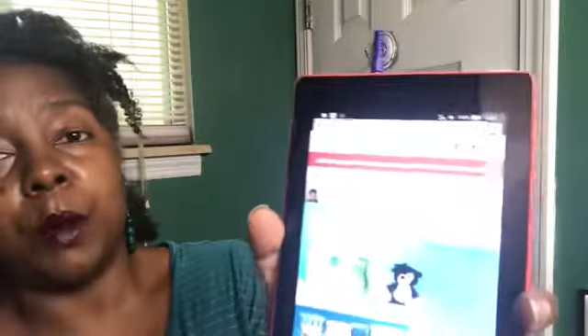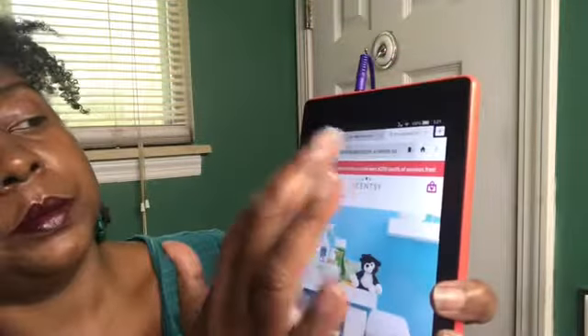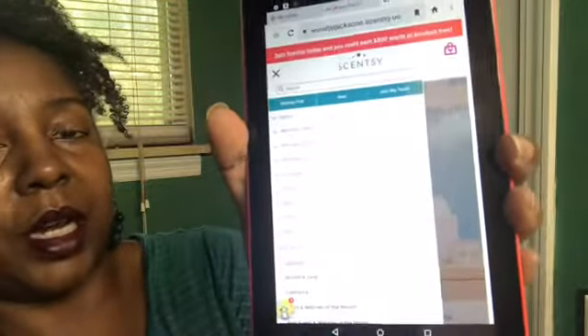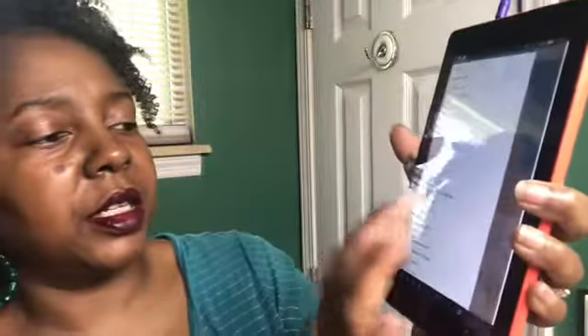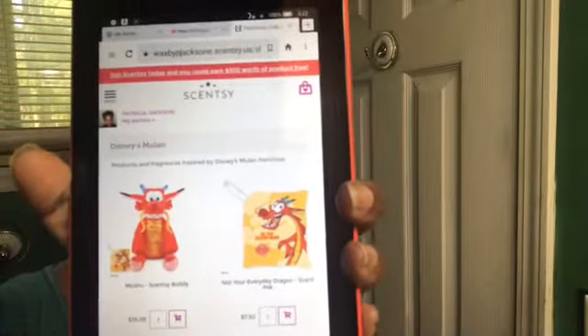We're going to start off with Mulan. I'm on my website and I'm just going to go to the drop-down. We're going to go to Collections, open that up, go to Disney's Mulan, and click that. That will also show the notes so I can read you the description after I get done sniffing everything out.